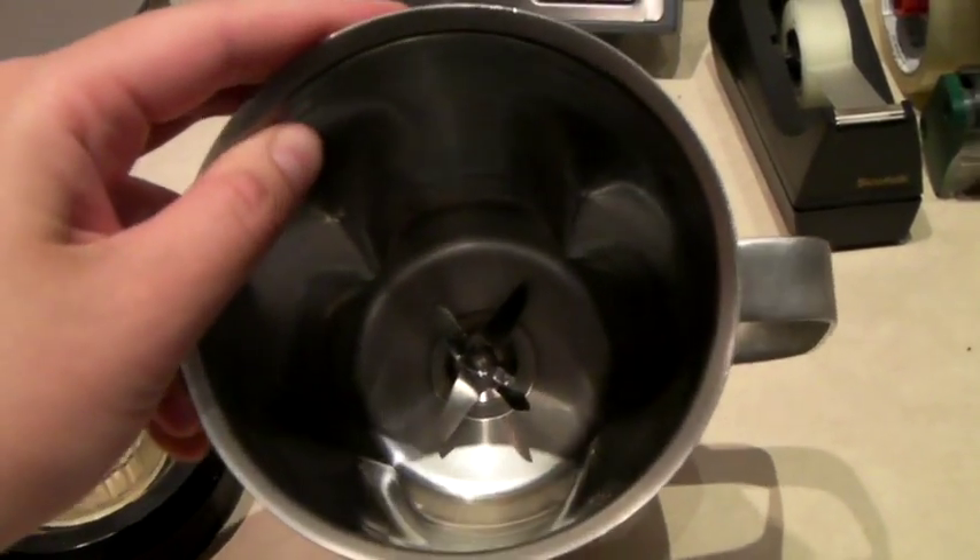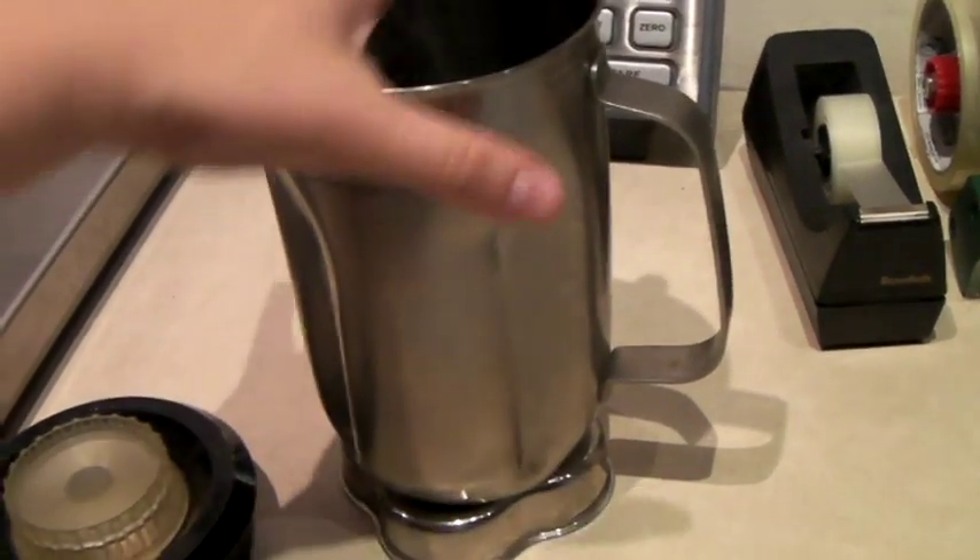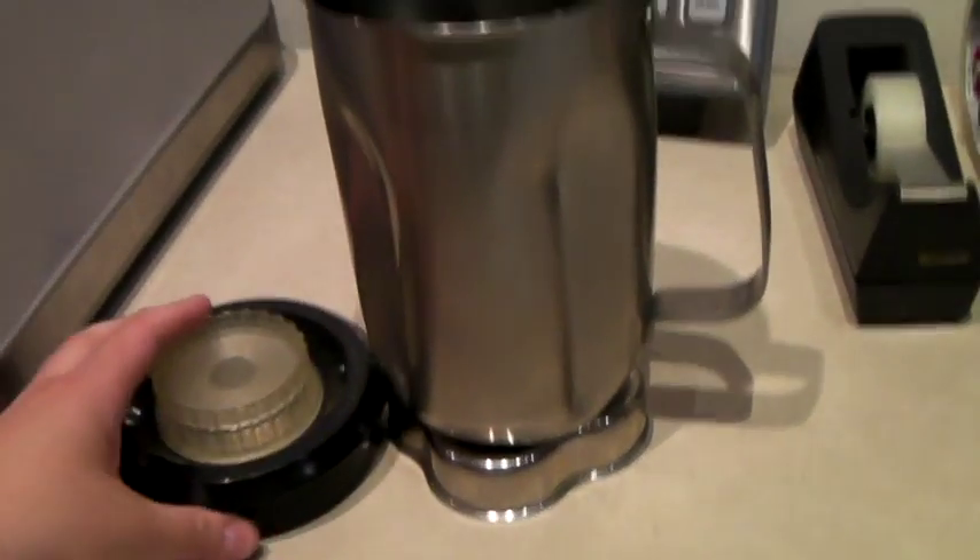This is a beautiful vintage Waring cloverleaf-shape blender top with the blades inside. Looks like it's never been used — totally gorgeous, sturdy, will last forever. $50.